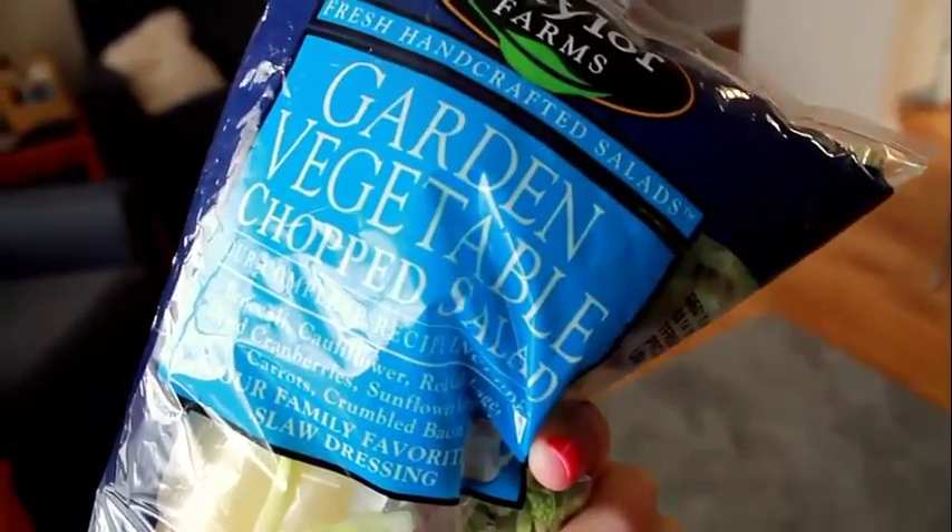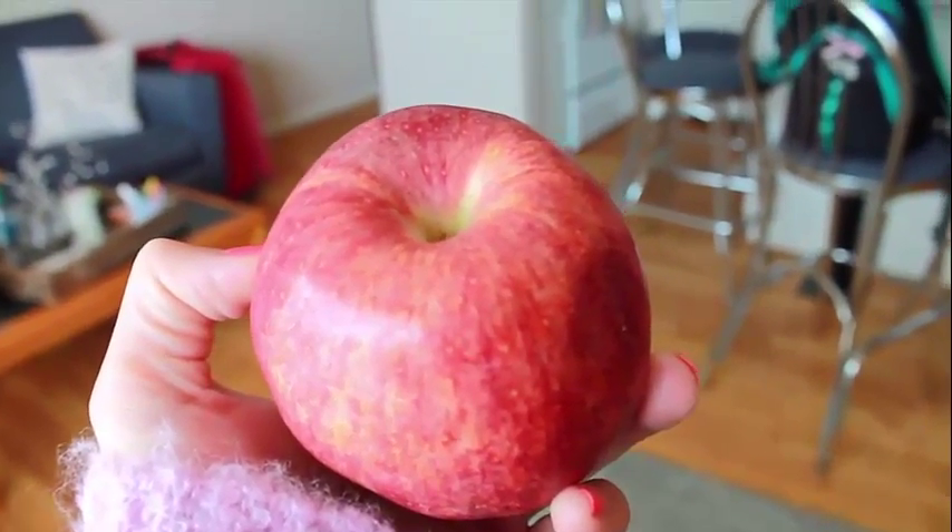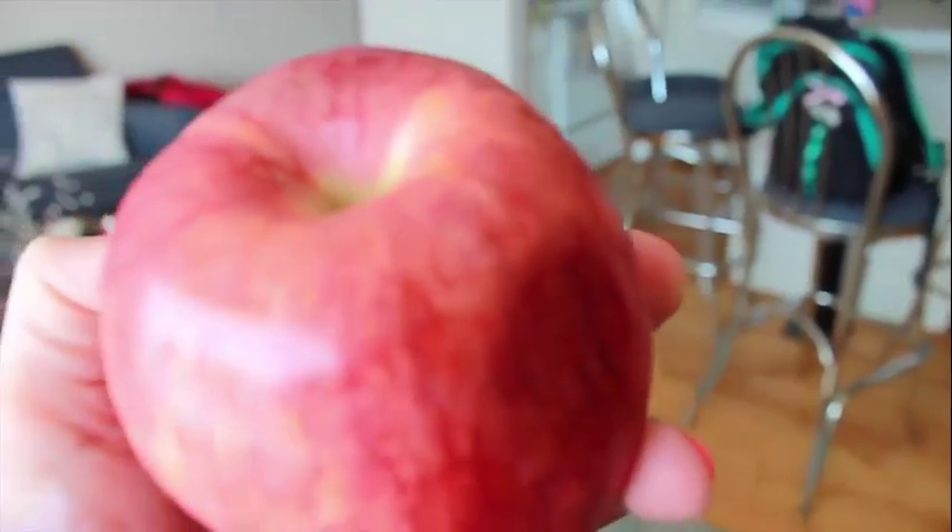It's around four o'clock and I'm having a snack — I'm going to eat an apple just to hold me over.